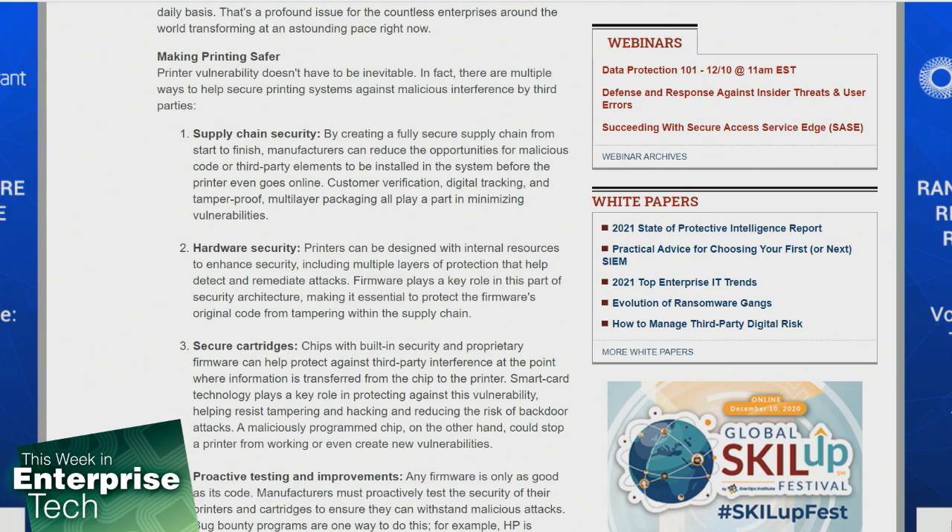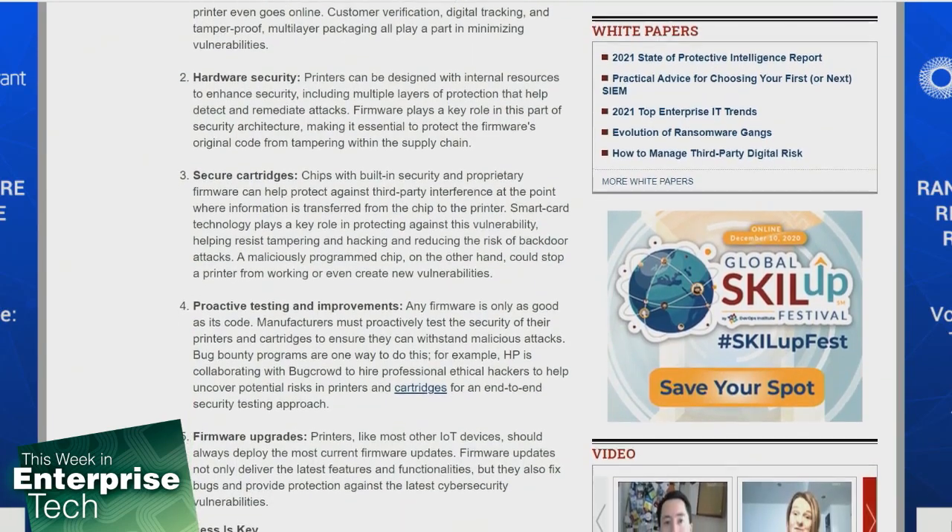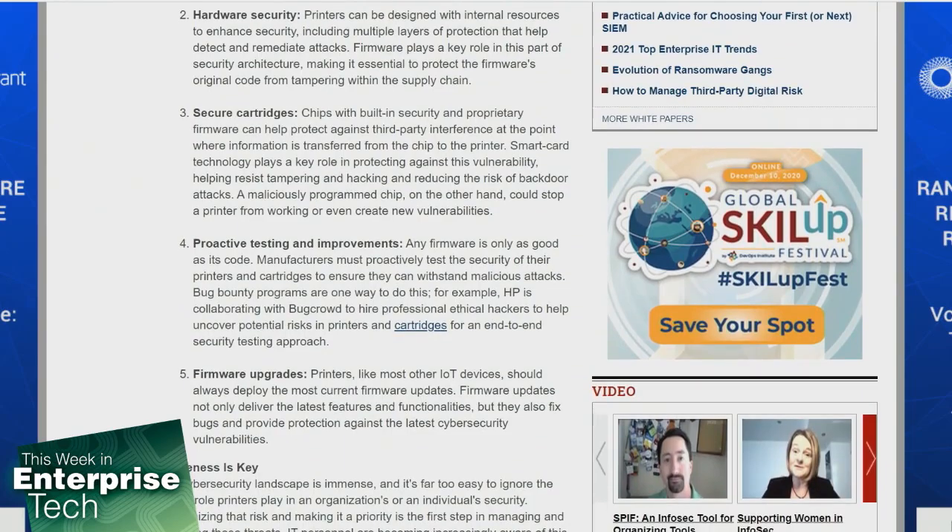What can you do to make printers safe? Number one: supply chain security. By creating a fully secure supply chain from start to finish, manufacturers can reduce the opportunities for malicious code to get in, whether through consumer verification, digital tracking, or tamper-proof multi-layer packaging. Number two: hardware security — printers can be designed with internal resources to enhance security, including multi-layers of protection to help detect and remediate attacks, with firmware as part of the security architecture. Number three: chips with built-in security and proprietary firmware can help protect against third-party interference at the point where information is transferred from the chip to the printer. Number four: proactive testing and improvements — manufacturers must proactively test the security of their firmware to ensure it can withstand malicious attacks. And finally, keep your devices and firmware up to date.